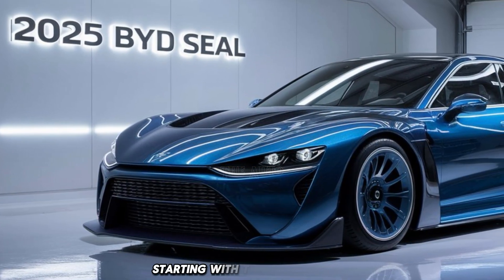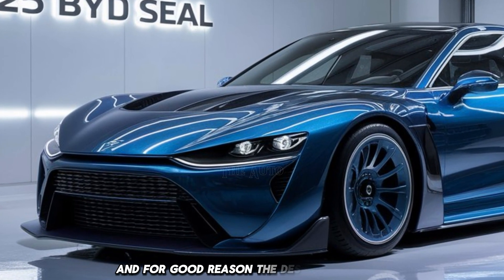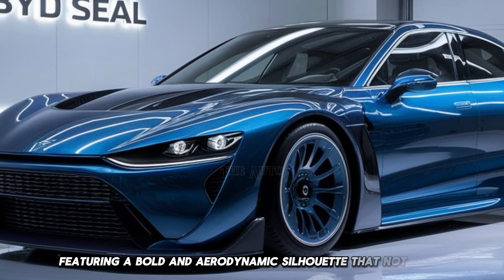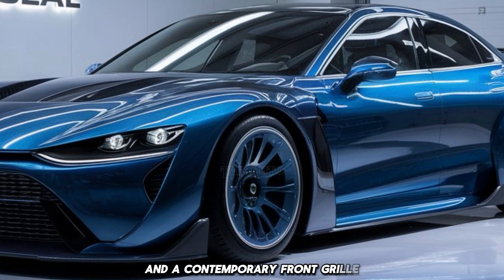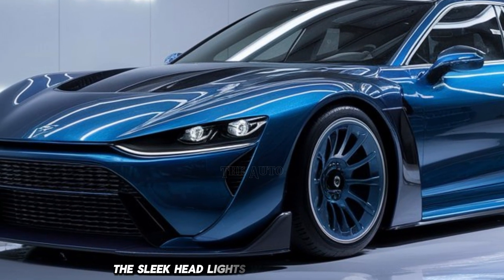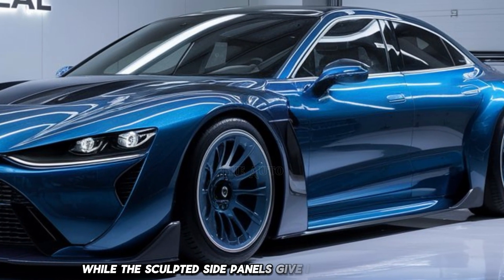Starting with the 2025 BYD Seal, this car has quickly gained traction in the EV market, and for good reason. The design is striking, featuring a bold and aerodynamic silhouette that not only looks great but also enhances efficiency. The Seal sports sharp lines and a contemporary front grille that's both functional and aesthetically pleasing. The sleek LED headlights offer excellent visibility and a modern touch.